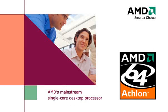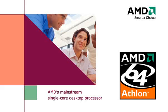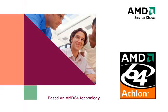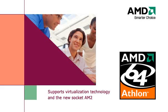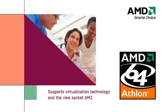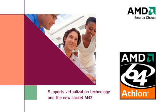The AMD Athlon 64 processor is AMD's mainstream desktop processor, based on AMD 64 architecture as signified by the number 64 in its name. The newest versions also support virtualization technology and the new socket AM2. These processors are essentially the mainstream single-core desktop processors used by AMD.